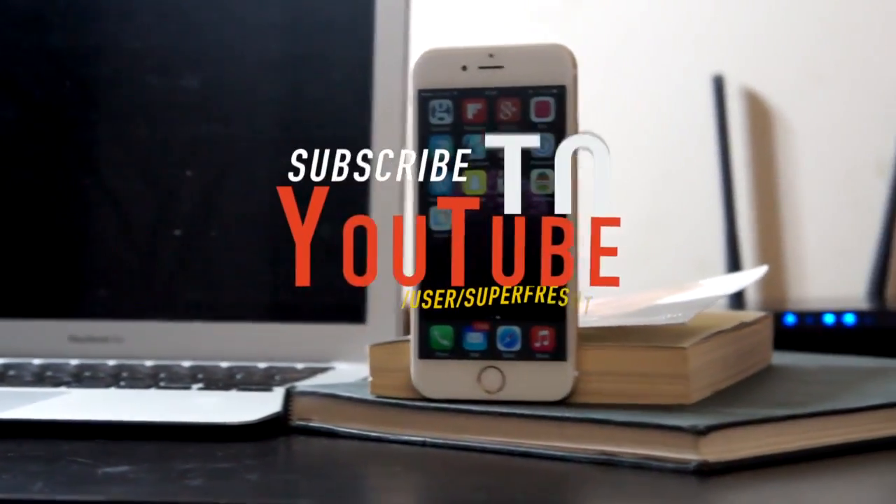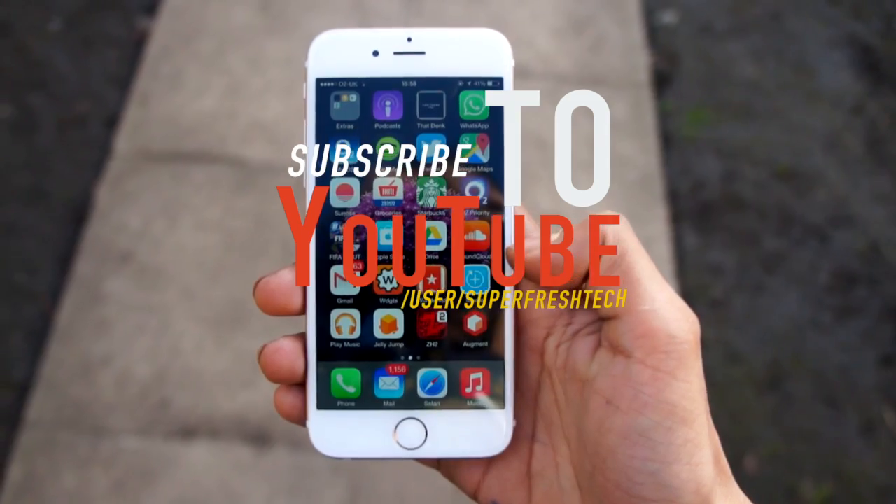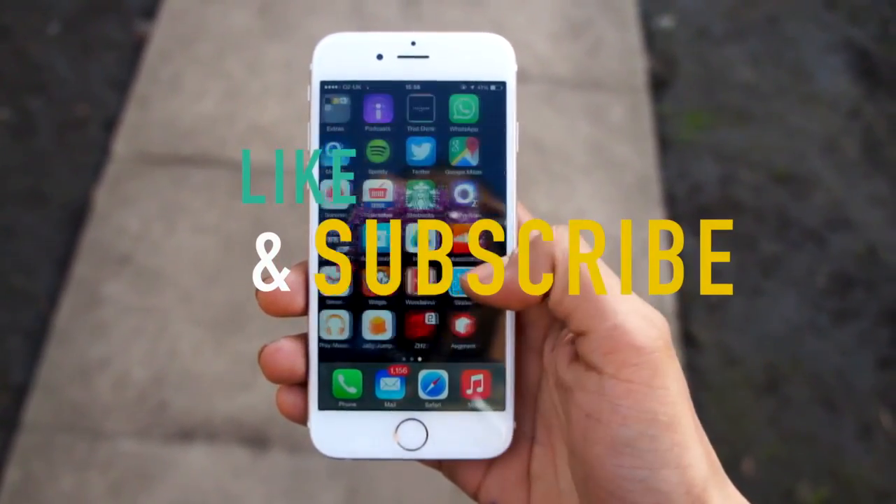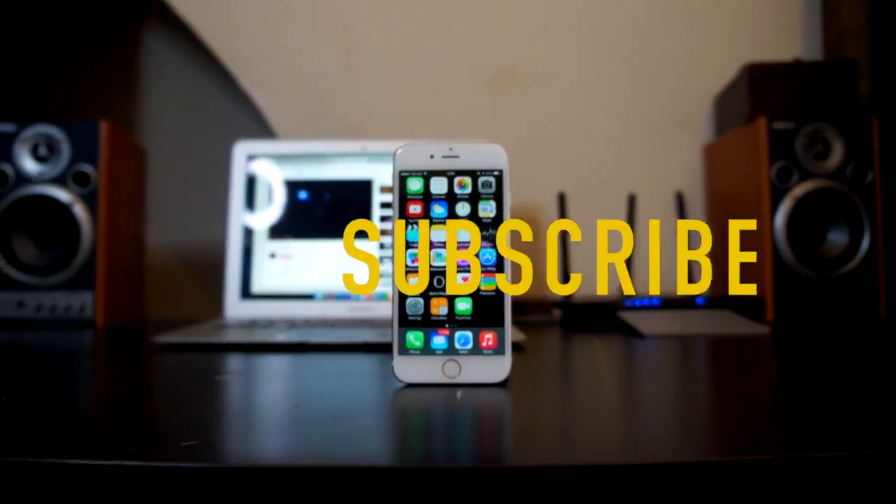That's about it for this video guys. Make sure you hit the subscribe button, click the like button, and let us know what you think in the comment section. Also recommend some apps and games to us to check out, and we'll catch you all in the next one. Bye bye.